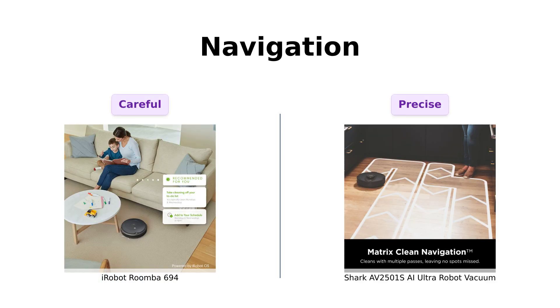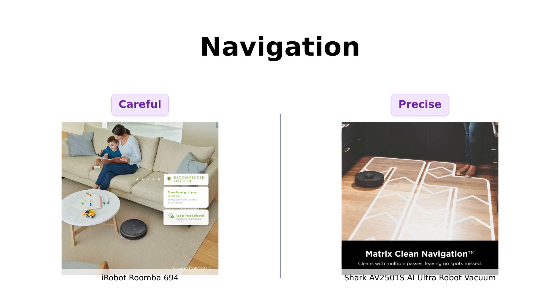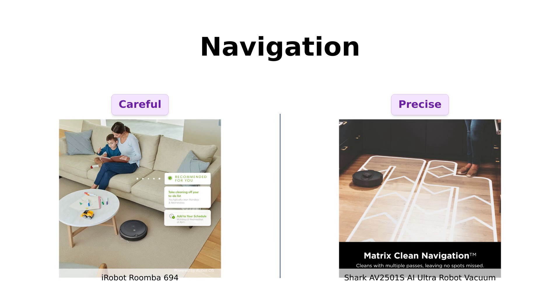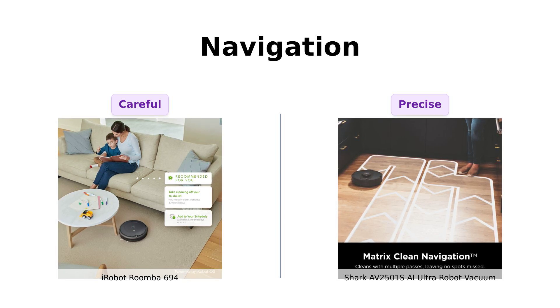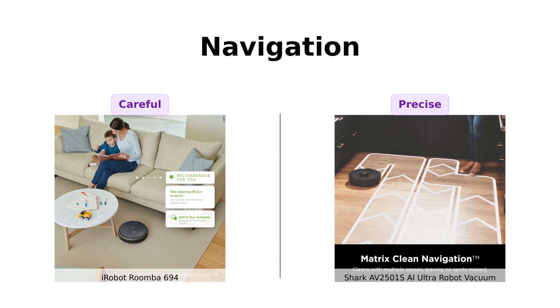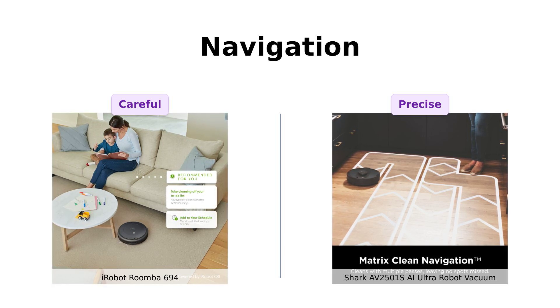Now, let's talk navigation. The Roomba 694 has adaptive navigation with a suite of sensors to dodge furniture and avoid cliff diving down your stairs — it's like that friend who's always just a little too careful. The Shark AI Ultra, on the other hand, uses 360-degree Lidar vision for precision home mapping. It's like having a mini-terminator patrolling your floors, ensuring no speck of dust survives. Reviewers appreciate Roomba's convenience but note it can get stuck, while Shark's mapping capabilities and no-go areas are highly praised.